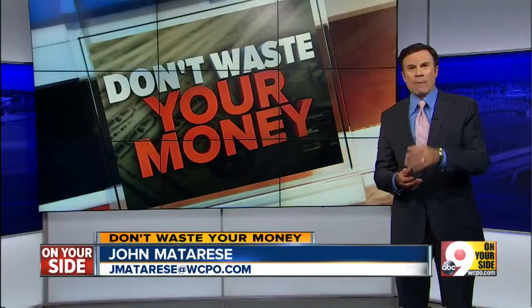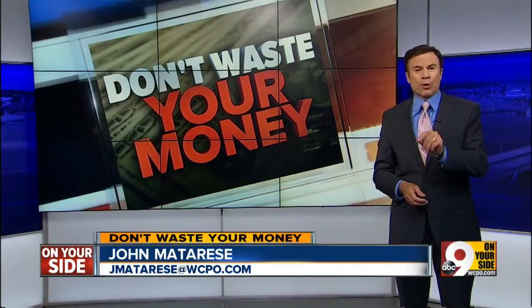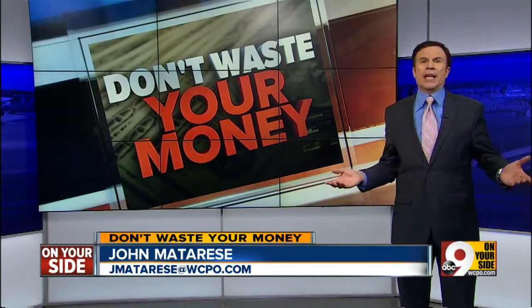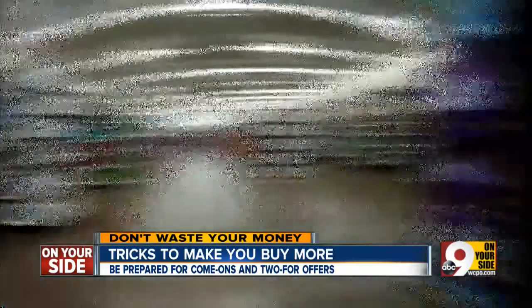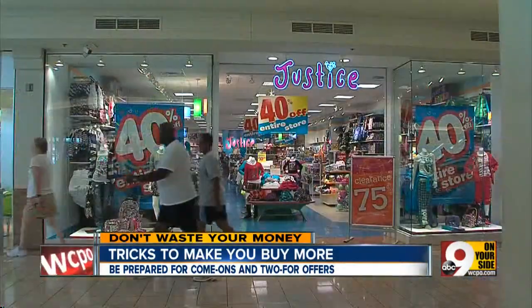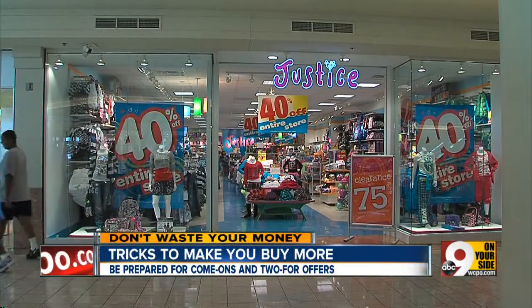All of us love a deal when we're shopping, but it turns out many of the things we purchase in stores are not quite the deals they appear to be. Instead, it's slick retail marketing, or as some call it, sneaky store tricks. None of us is immune to the occasional impulse purchase while we're shopping, but stores are doing more and more to encourage it.